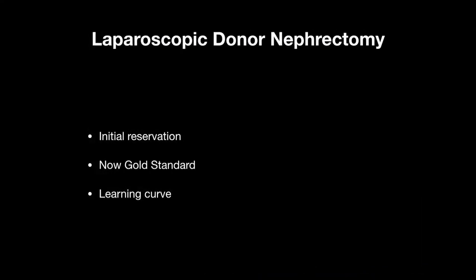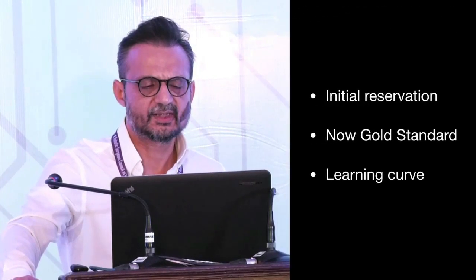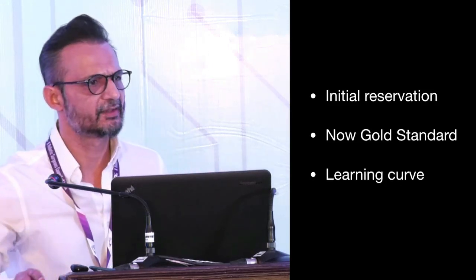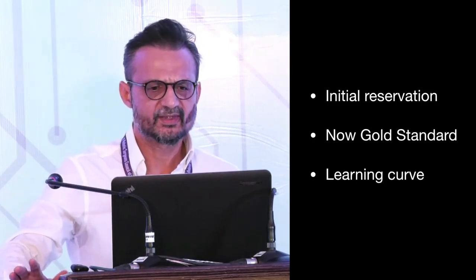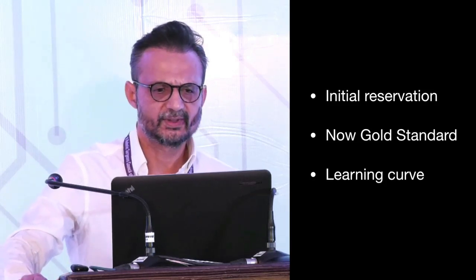I'll start by briefly mentioning the Laparoscopic Donor Nephrectomy. When it came into being in the 90s, first started by Ratner, there was initial reservation regarding the Laparoscopic Donor Nephrectomy — concerns about warm ischemia, how safe it is, and what the graft survival would be. We have come a long way since, and now it has become the gold standard for performing the Donor Nephrectomy.